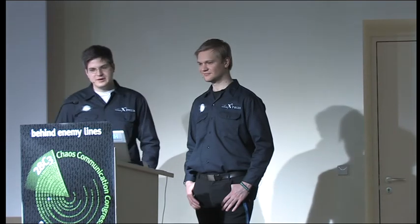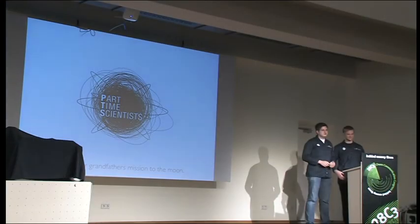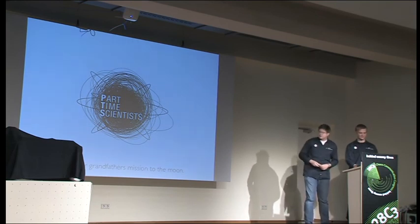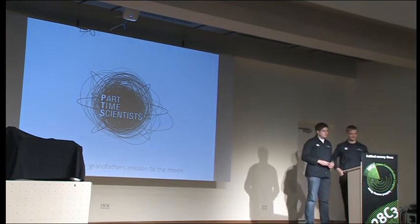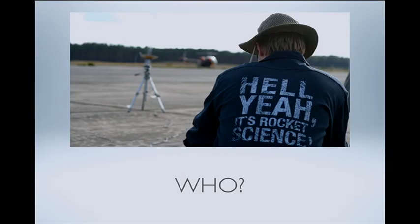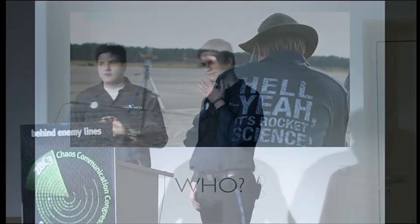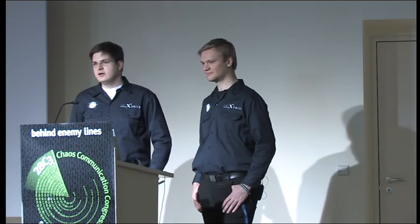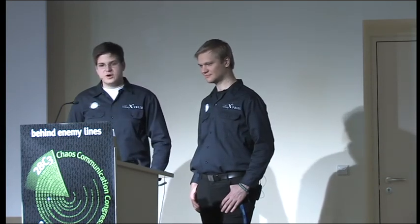So let's get started. The topic for this presentation is, if my presenter works — it works — is not your grandfather's mission to the moon. Today I want to show you some cool things that are not that ordinary about how we want to get to the moon. The Part-Time Scientists is a group of about 100 scientists and engineers trying to do the first private mission to the moon.